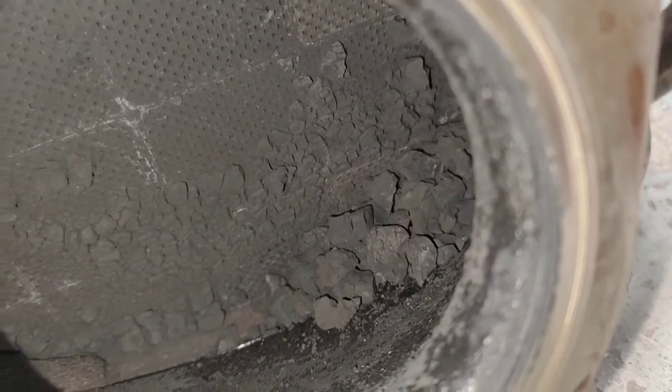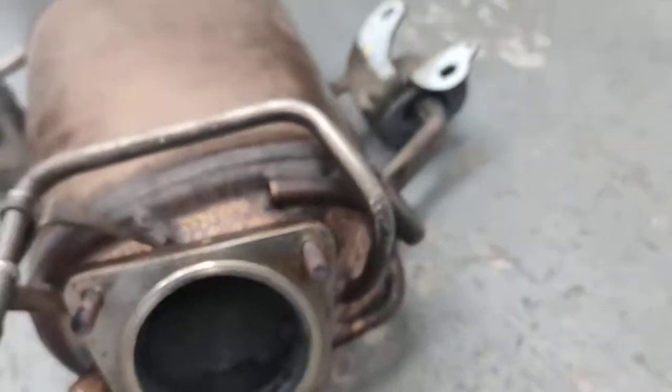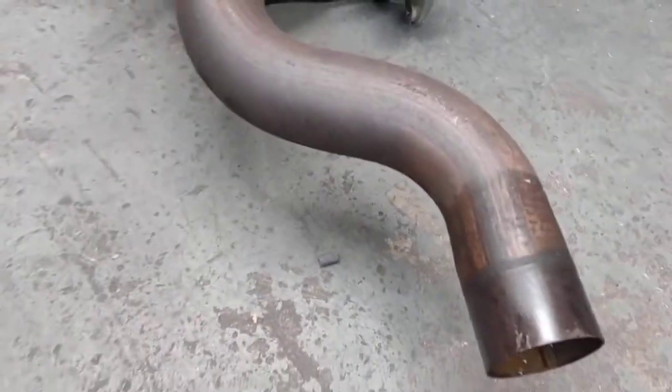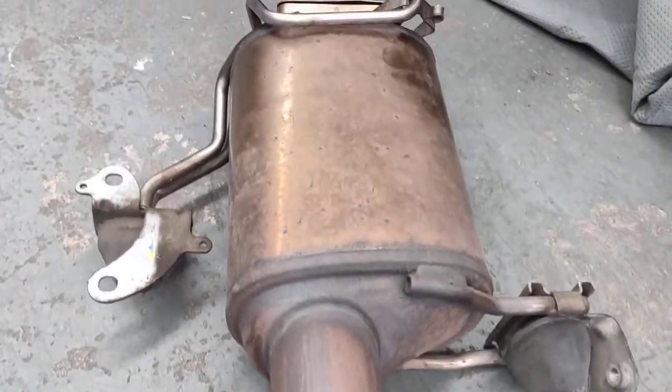So that's what you call a blocked DPF filter — diesel particulate filter. There's not much you can see from this side here because there's only a pipe, but this is the actual Audi Q7 TDI DPF filter.